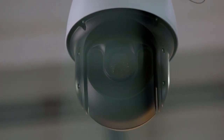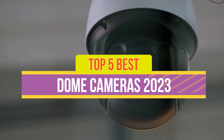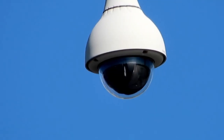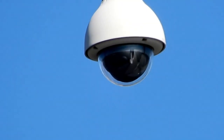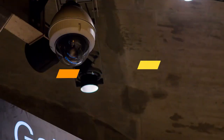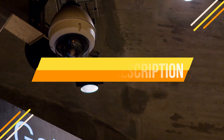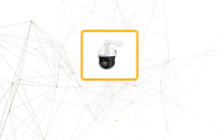Hey guys, in this video we're breaking down the 5 best dome cameras of 2023 available right now. We've included options for every type of consumer. If you want more information on the best and most up-to-date pricing on the mentioned products, be sure to check the links in the description below. Okay, so let's get started with the video.